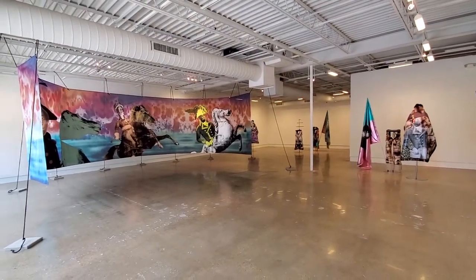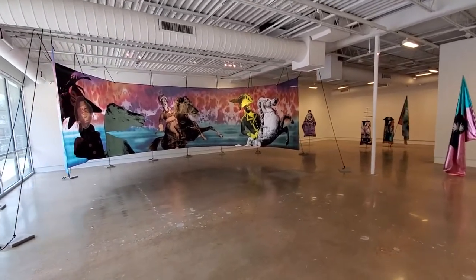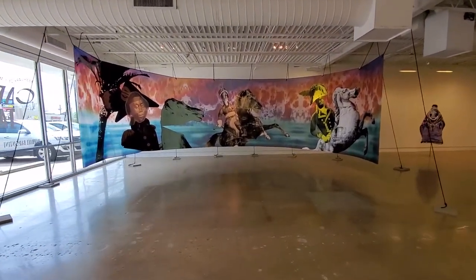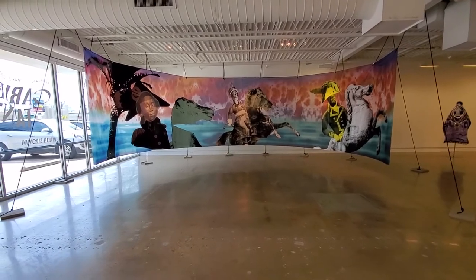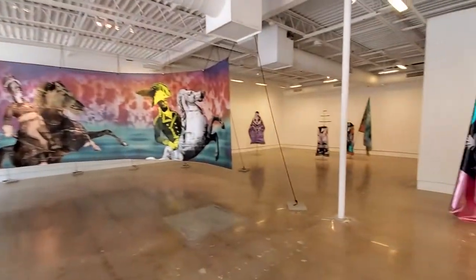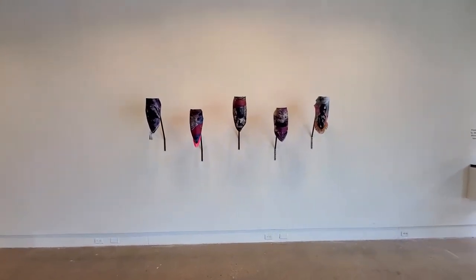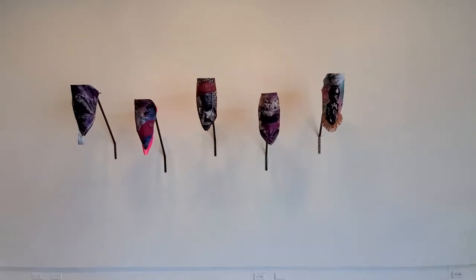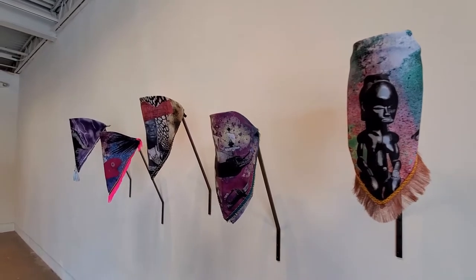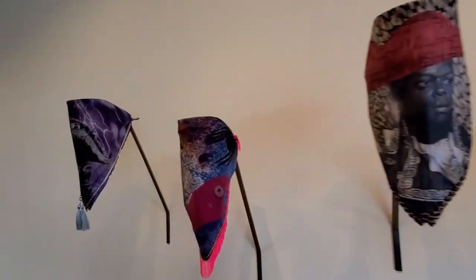Raphael, can you describe for us what are the objects in this exhibition that we're starting to look at, and how do they relate to each other? The main piece you can see in the space is a panorama — it's a large-scale textile installation representing a battleground scene. You have different characters like riders on horses, and those characters are historical. That piece really gave me the idea of the show, and I started the production with that piece.